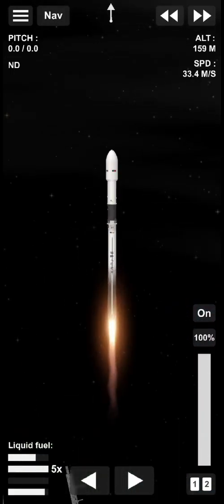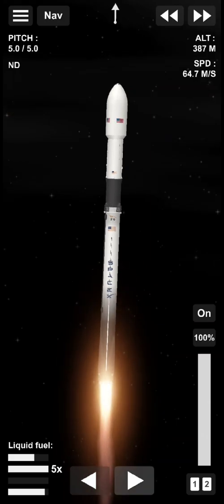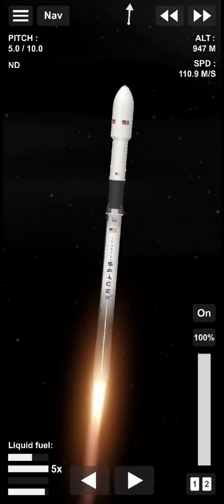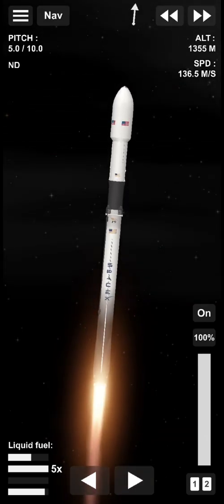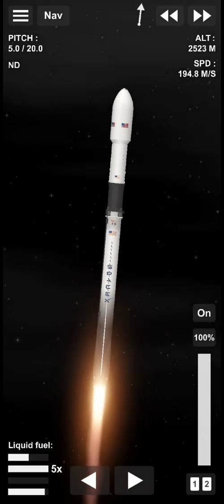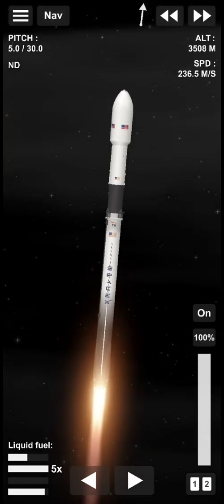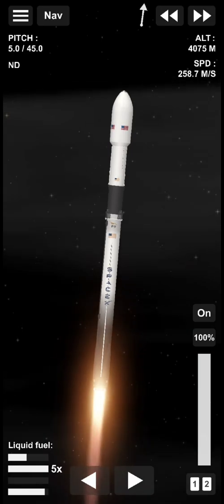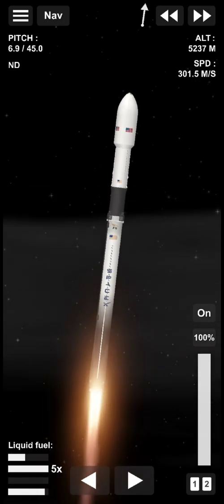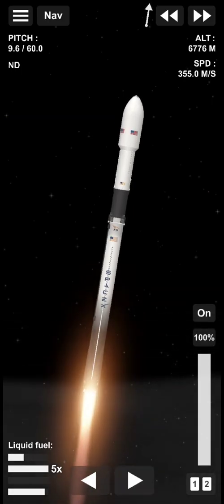The vehicle is pitching downrange. SpaceX launch engineer saying normal conditions on Falcon 9 as we begin the trip to space carrying the DART spacecraft. M1D engines are about to begin throttling down. We're in telemetry nominal. We're throttled down. Good power on the vehicle. Vehicle is supersonic.